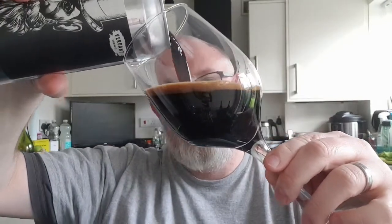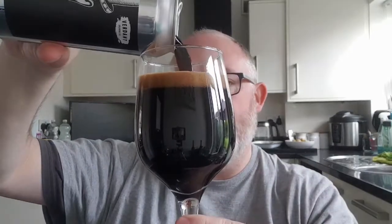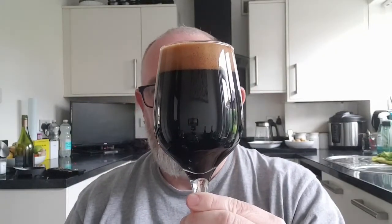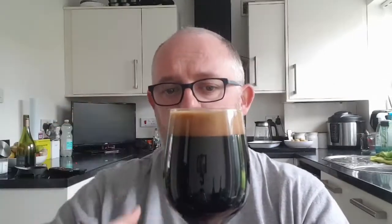Let's pop the top and see what we've got. I'm pouring it into a wine glass because my tulip glass is broken and I've not been able to get a replacement yet. Let's get it right in, fill it right up. So we've got a jet black beer with a one-finger deep tan head.